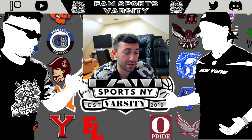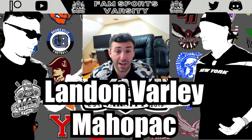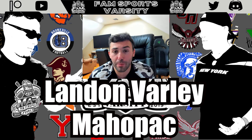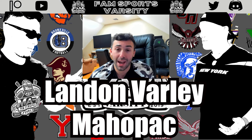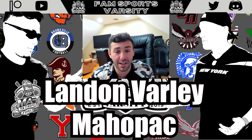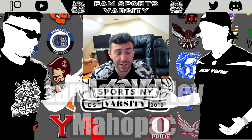Next up, defensive tackle Landon Varley, the senior from Mayapak. At 6 feet, 235 pounds, he had over 60 tackles and 4.5 sacks. He has a very quick first step and plays with a lot of power, overwhelming smaller linemen. Against bigger guys, he can beat them to the inside with that quick first step and wins at the point of attack. He's probably one of the more impressive defensive tackles and earned a spot on this list.